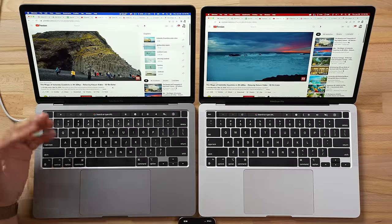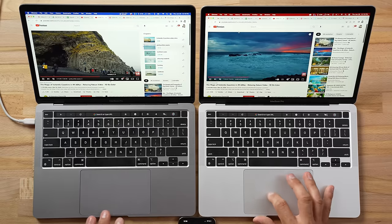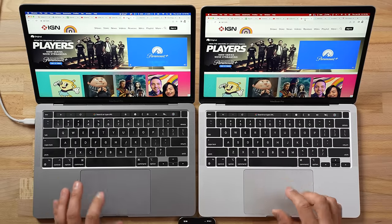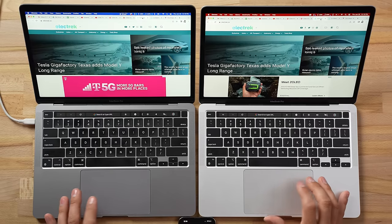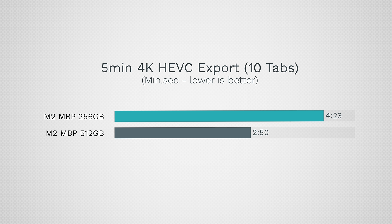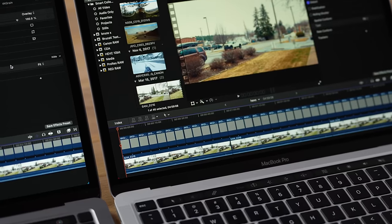Going back to the browser, we're getting stuttering with video playback while exporting on the 256GB model, compared to just fine on the 512GB. The 8GB 512GB model did slow down — it ended up taking 2 minutes and 50 seconds instead of 2 minutes and 23 seconds with just Final Cut open. But the 256GB model took 4 minutes and 23 seconds. This is only a 5-minute clip, and we don't have Photoshop or Lightroom open.